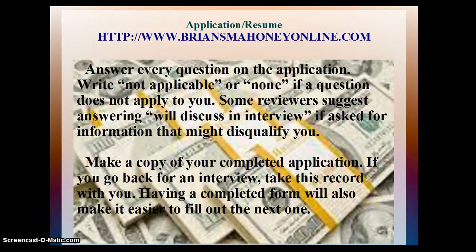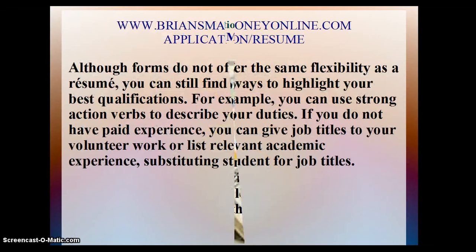Some reviewers suggest answering 'will discuss in interview' if asked for information that might disqualify you. Make a copy of your completed application. If you go back for an interview, take this record with you — having a completed form will also make it easier to fill out the next one. Although forms do not offer the same flexibility as a resume, you can still find ways to highlight your best qualifications. For example, you can use strong action verbs to describe your duties. If you do not have paid experience, you can give job titles to your volunteer work or list relevant academic experience substituting 'student' for job titles.